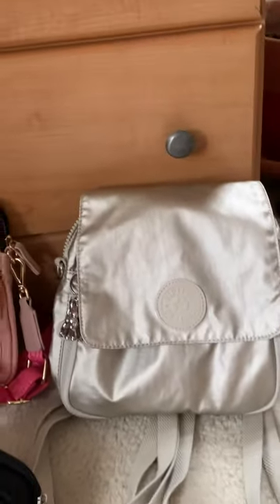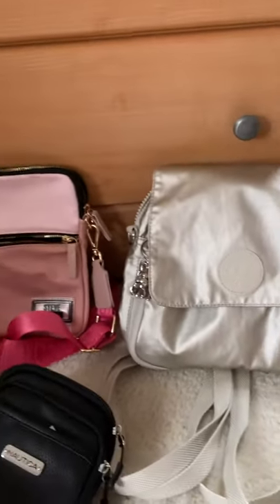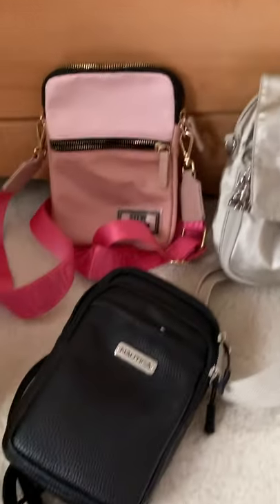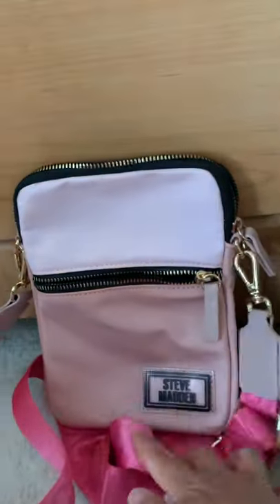This is always the one I'm using wherever I go because it's just like, just grab it and ready to go. This is a backpack. I bought that for like 30. This one — Nautica — I like that too. That one is Kipling also, a sling bag.